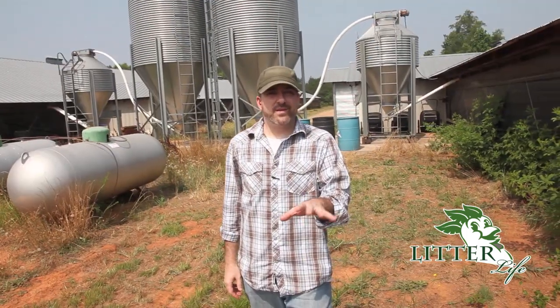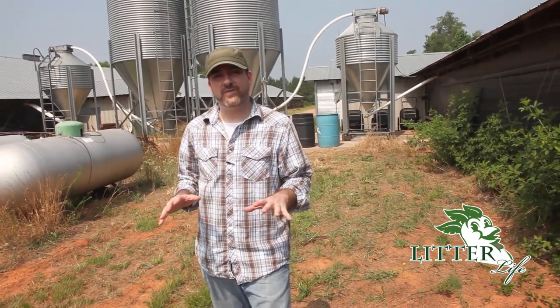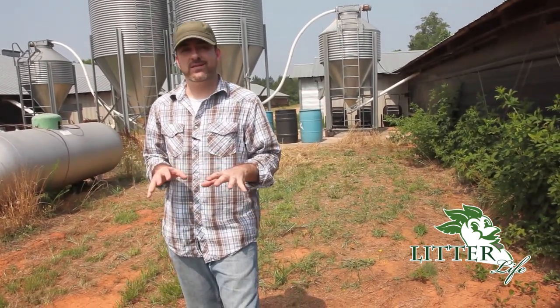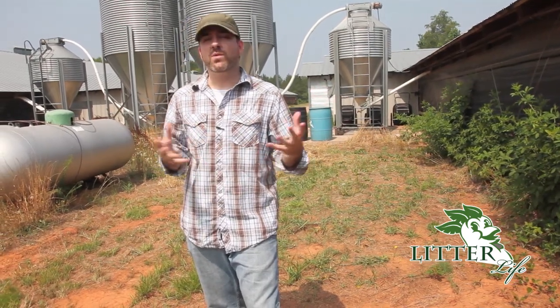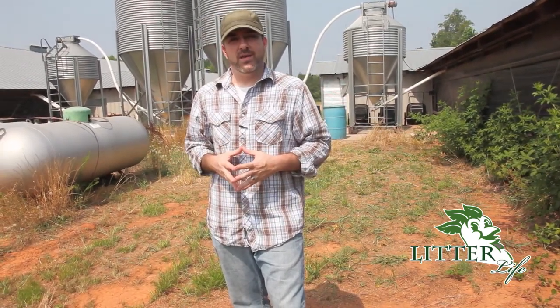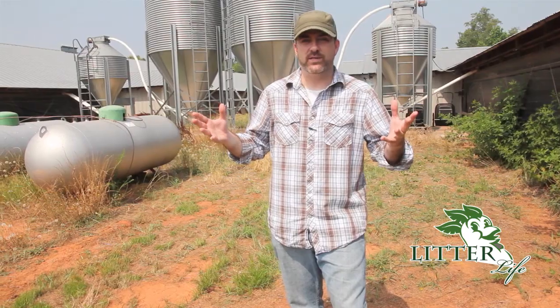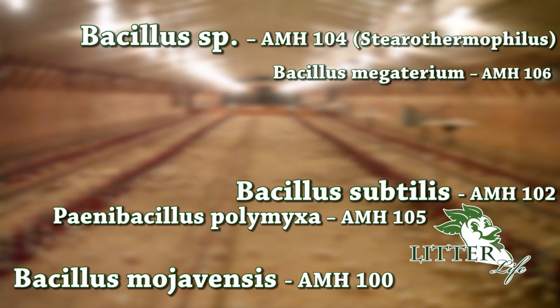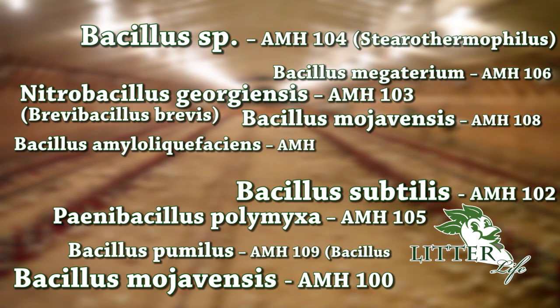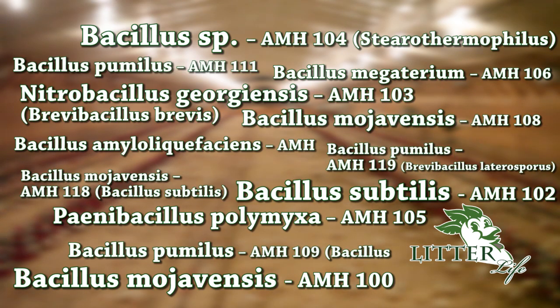The other factor that makes Litter Life so effective for maintaining a healthy house is the patented process by which it's manufactured. In addition to the lignins that are so effective in eliminating ammonia, Litter Life is also made up of what scientists call beneficial biology, which is just a fancy way of saying good bugs. In fact, there are 25 different microorganisms added to this unique mixture, each with a different and specific purpose.